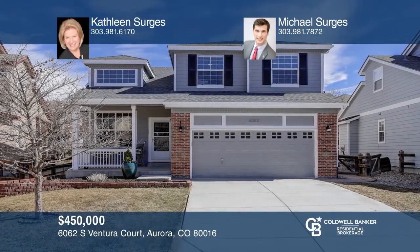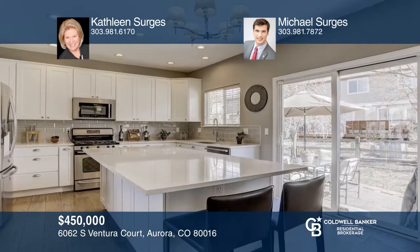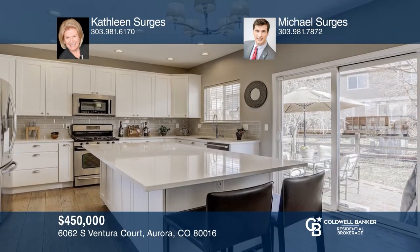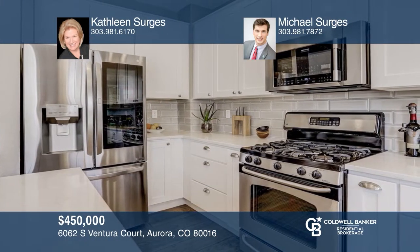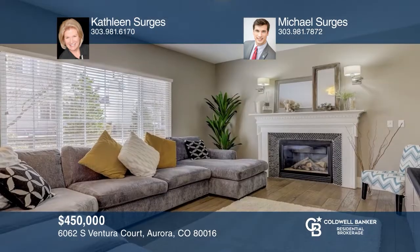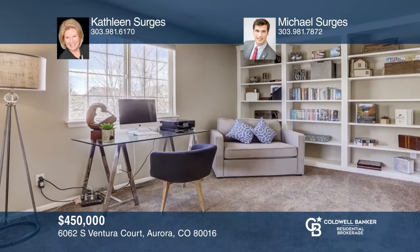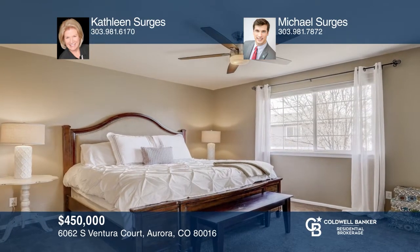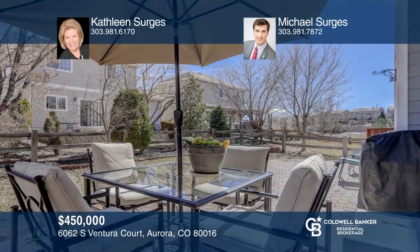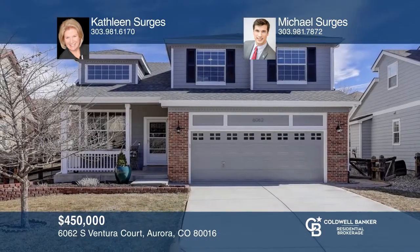This updated home sits on a cul-de-sac with three bedrooms, three baths, a loft, wide plank hardwood flooring and high ceilings. The remodeled kitchen has custom cabinet features, an oversized island, upgraded appliances and quartz counters. Relax by the fire in the generously sized family room with views of the fenced backyard and large custom patio. Recent updates include new roof, furnace and AC, driveway, bath sinks, plumbing and light fixtures, and interior and exterior paint. To see it yourself, schedule a tour with Kathleen Serges and Michael Serges.